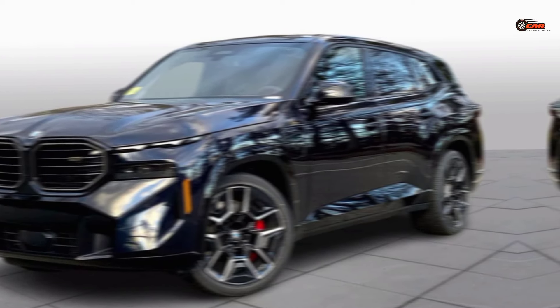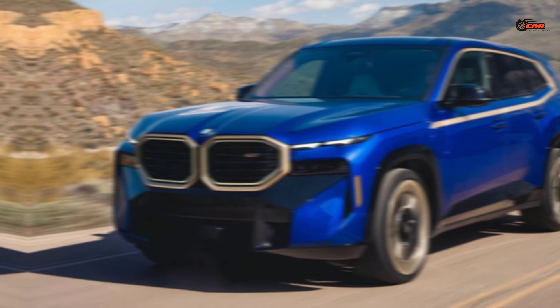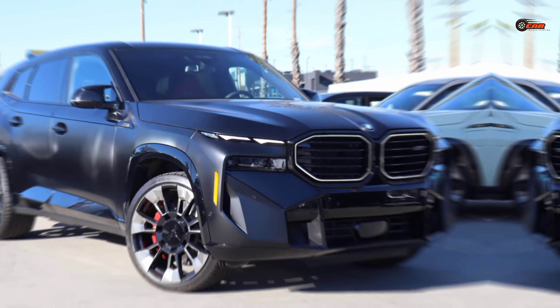The XM boasts a head-turning design that sets it apart from the crowd. The massive illuminated kidney grille commands attention, while the muscular proportions hint at the raw power lurking beneath the hood.